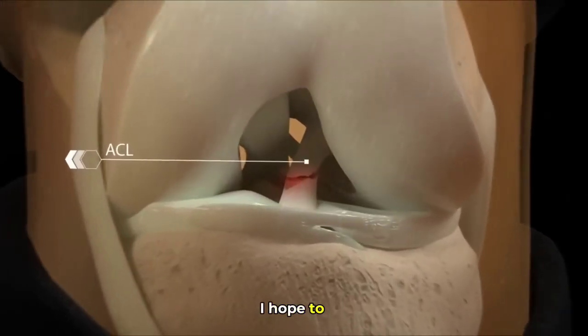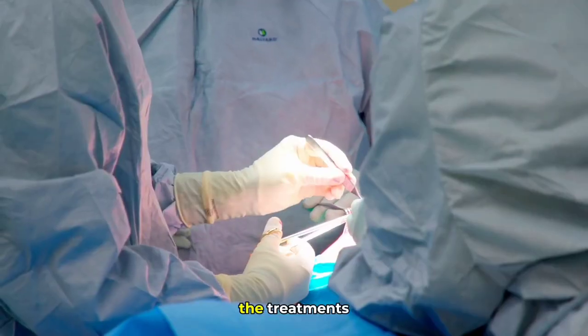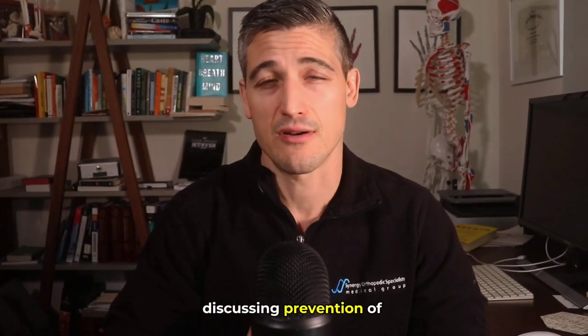In this video, I hope to teach you all about the anatomy of the ACL and the knee, how these injuries happen, the treatments, and to finish up discussing prevention of the injury.